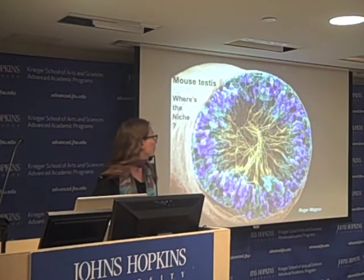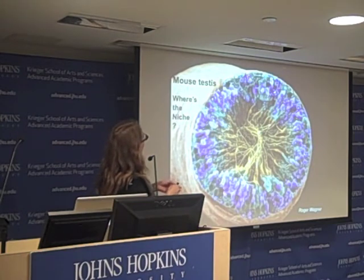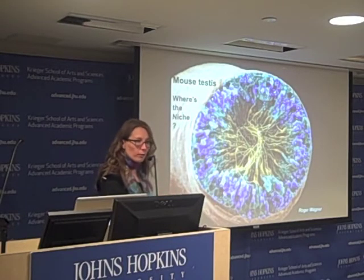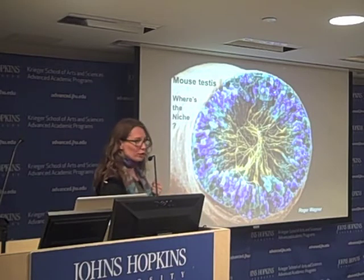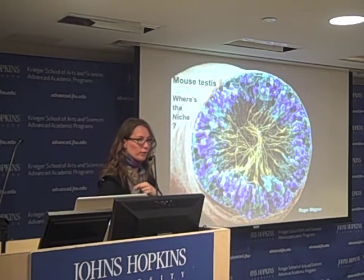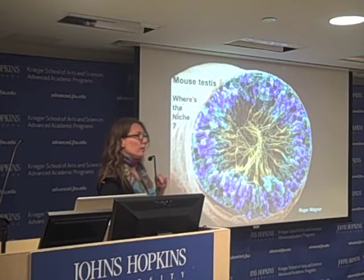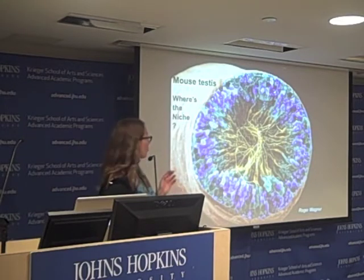If you take a scanning electron microscope image of one of these tubules — cut crosswise and look — you'll see these little tiny blue nuclei scattered along the periphery at the edge. Some of those are stem cells, some of them are differentiating cells, and they look exactly the same. The niche in this tissue is still the topic of much debate and study, even though we've known for decades that people, mice, and flies have stem cells in their testes. It's a complex problem.